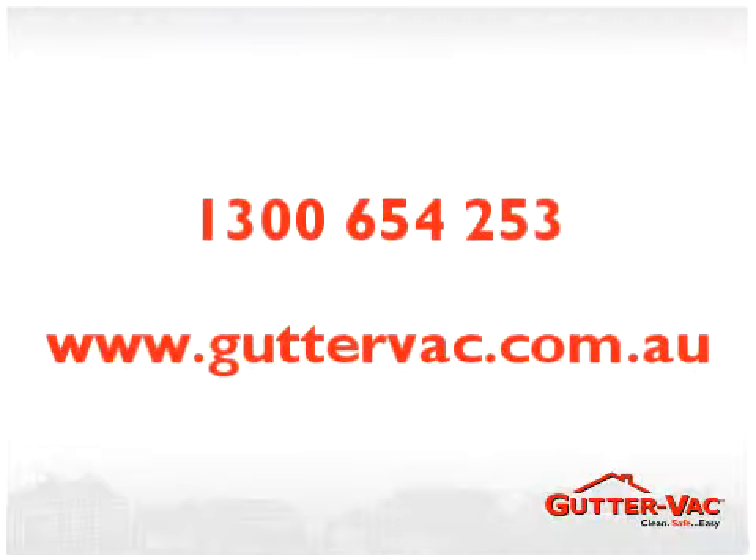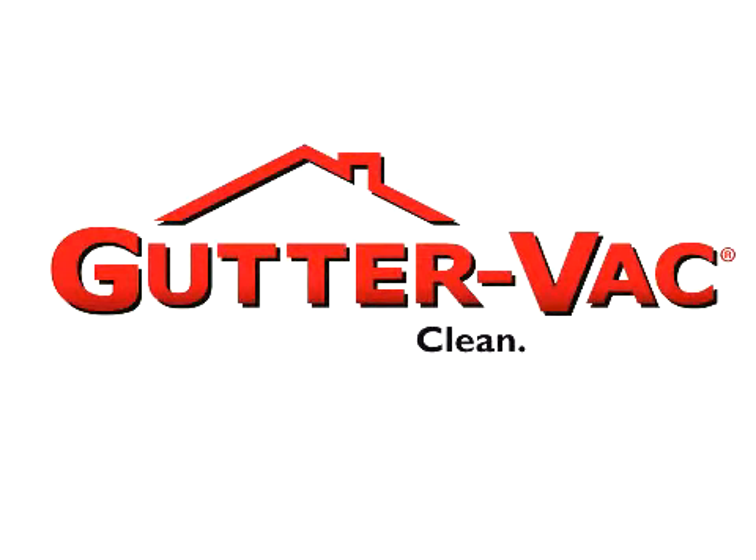To contact your local Guttervac franchisee, call our 1300 number or go to our website and book online today. Guttervac. Clean. Safe. Easy.